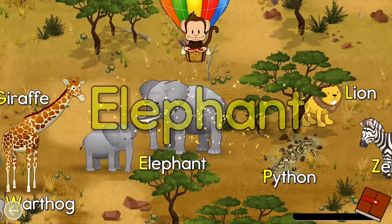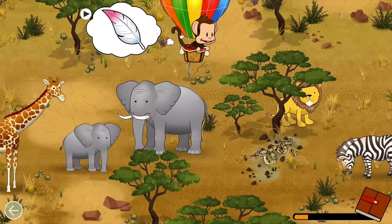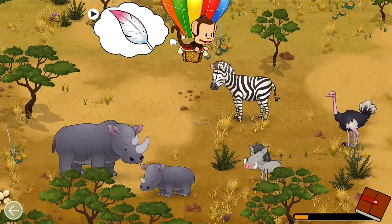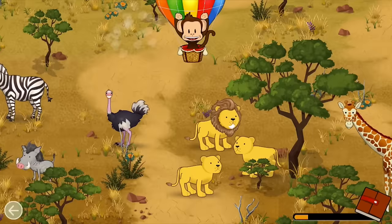E — Elephant. Great job! Birds have feathers. Can you find a bird? Bird! Well done!